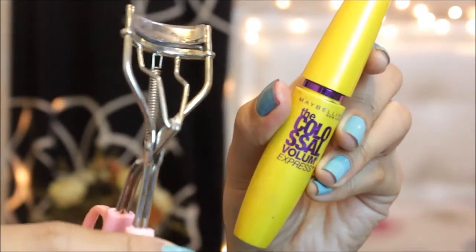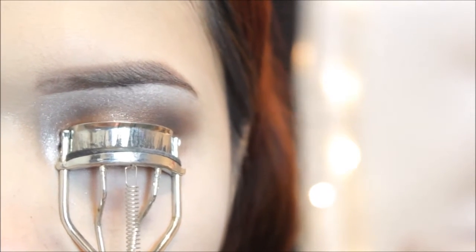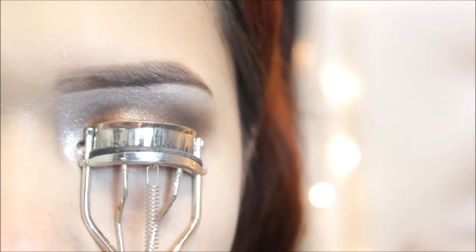It's time to curl and apply the mascara. Since it's a summer look, I'm skipping the falsies this time.